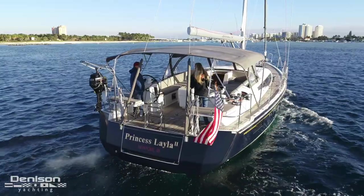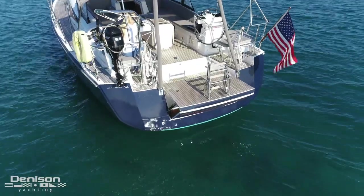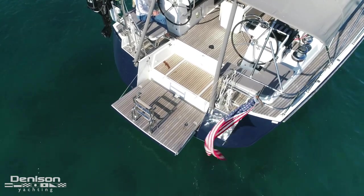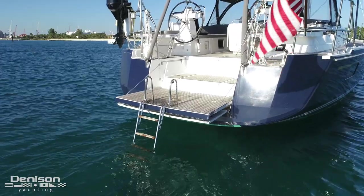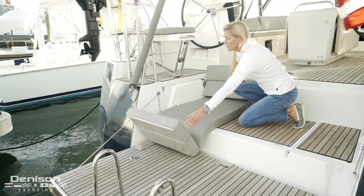Before we take a look at the cockpit, let's point out some features on the stern. One of the things I love is the electric swim platform that is easily deployed with the touch of a button. This space is multi-functional for swimming, fishing, and diving, while also sunbathing on the comfortable aft cushion.